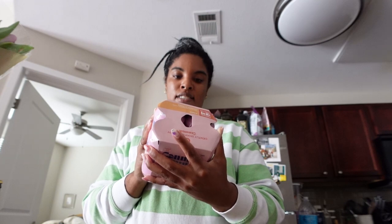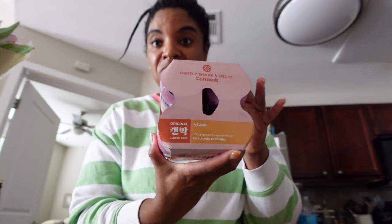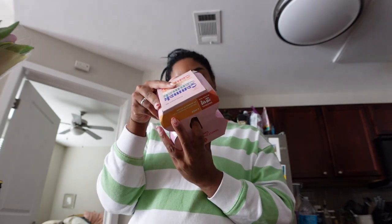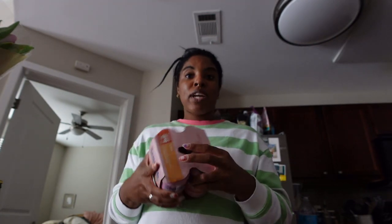I also did a big shop today. At H Mart I spent $19.40. It's a little sad but it's great — one of the items I've never tried before and the other I've had and they're really good. The one I haven't tried are these — I think it's Canmak — Korean rice beer. It's peach flavor, basically premium makgeolli. I've always wanted to try it and it doesn't have any dairy in it, so I thought, why not, let's go for it.